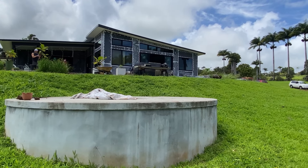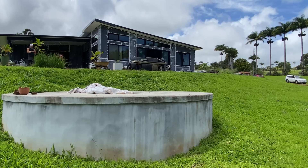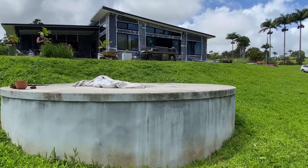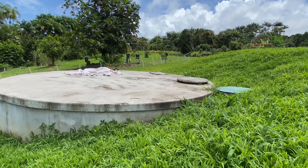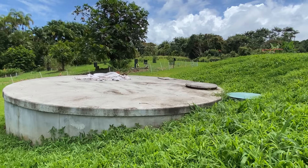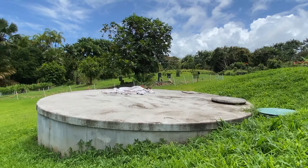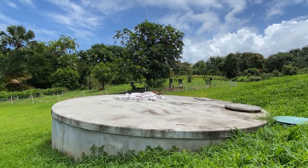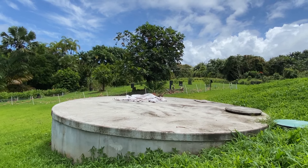We found somebody who does a great job, so we built a 10,000-gallon concrete cistern with a concrete top — no air, no light gets in, so there's no algae. The land engineer suggested we bury it to keep it cold. You can walk out on it; you can even put a carport on it. It costs a bit more, but not like five times more — just a little bit more, and it'll last forever.